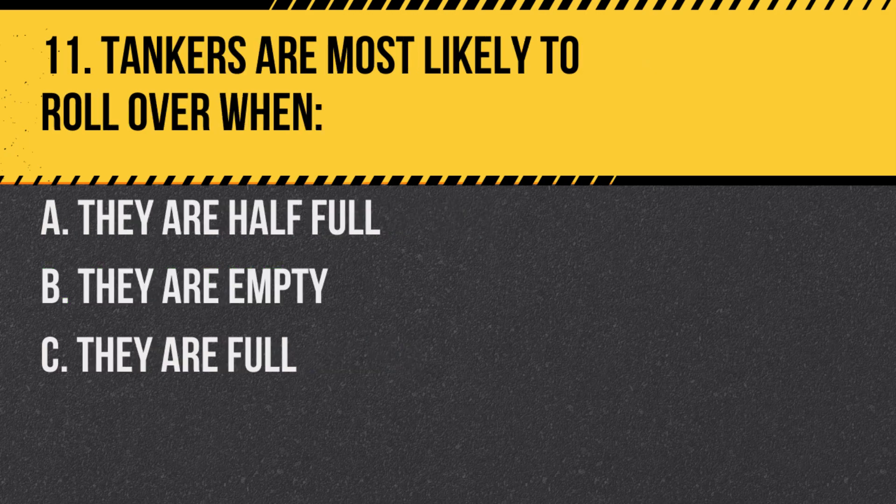Question 11. Tankers are most likely to rollover when: A. They are half full. B. They are empty. C. They are full. Answer: A. They are half full. Partially filled tankers have a higher center of gravity, making them more prone to rollovers.